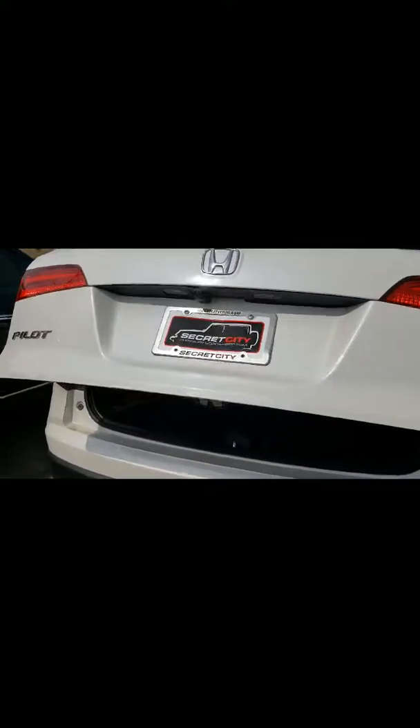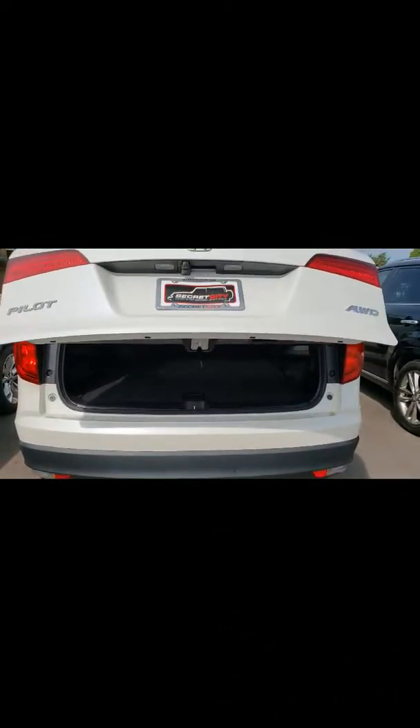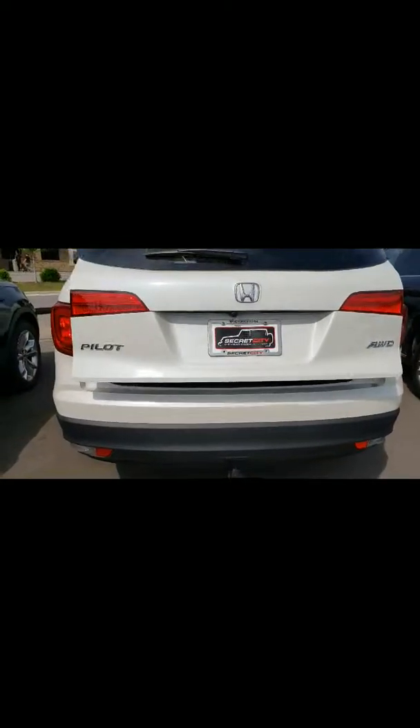First, we have the power liftgate. It does have a third row, which is sitting laid down right now, which is really nice. It's also all-wheel drive, which is also good.